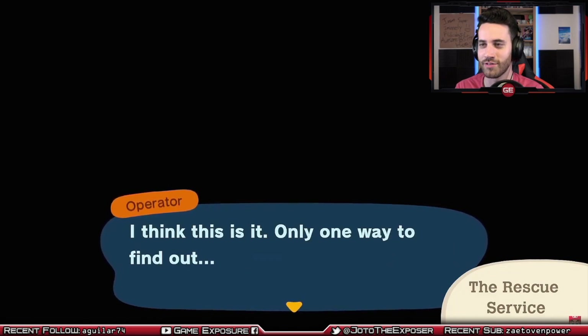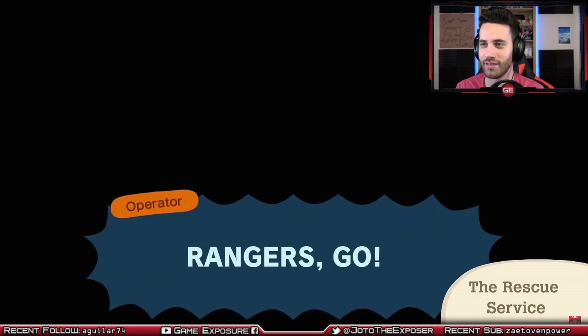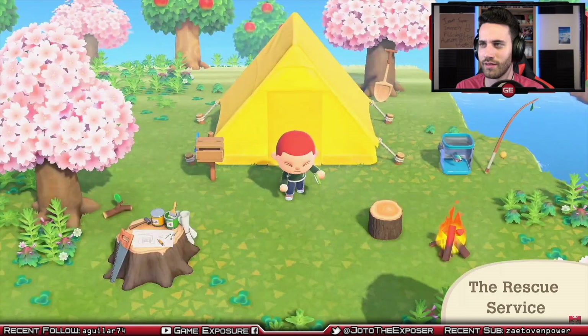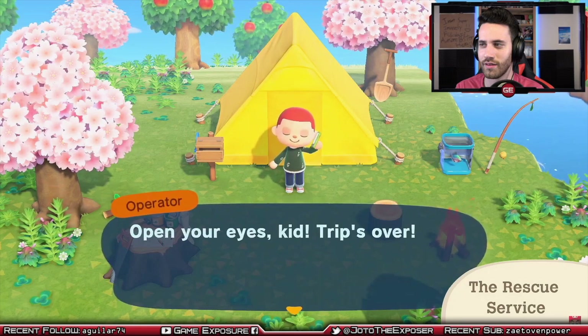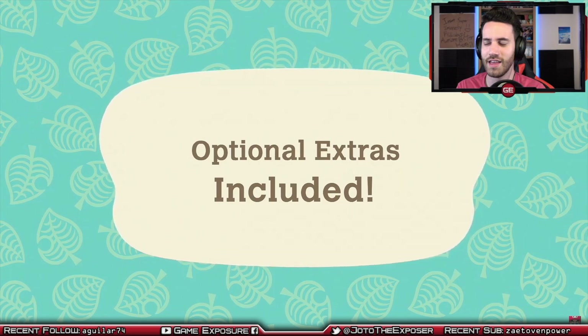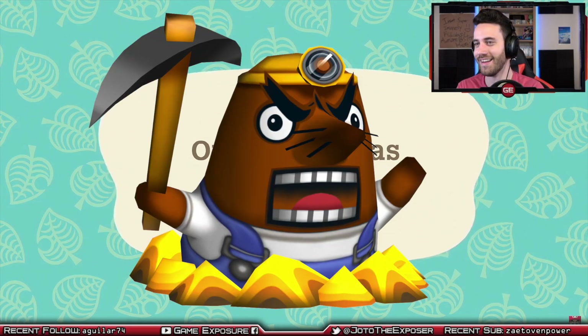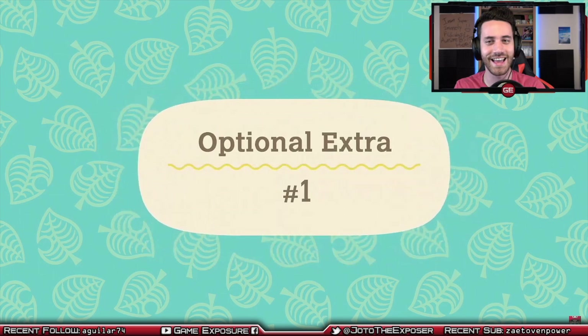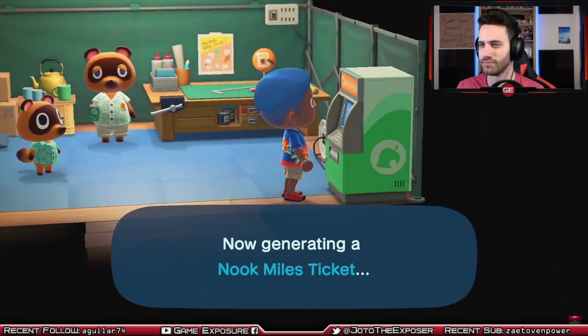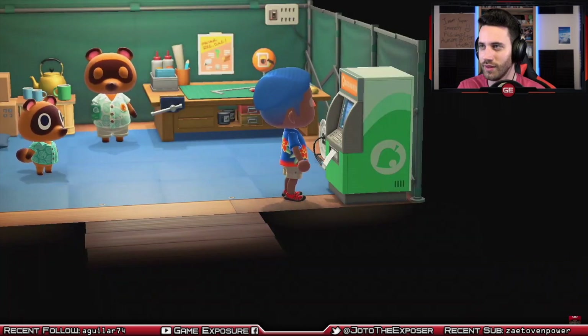The rescue service — what is this? How does that sound familiar? What's that music? I think that's the Resetti music. I'm like 90% sure that was Resetti.